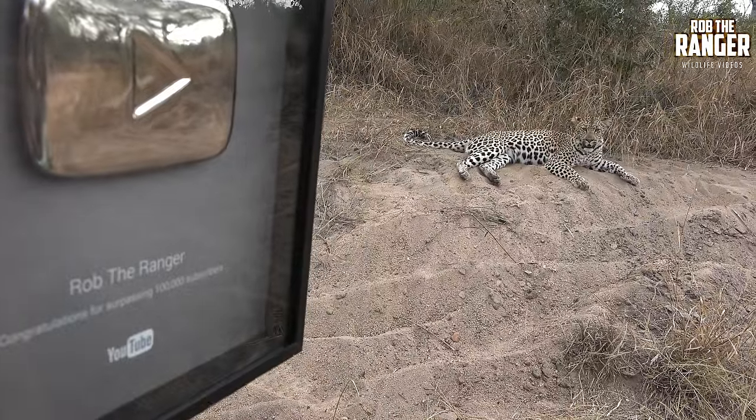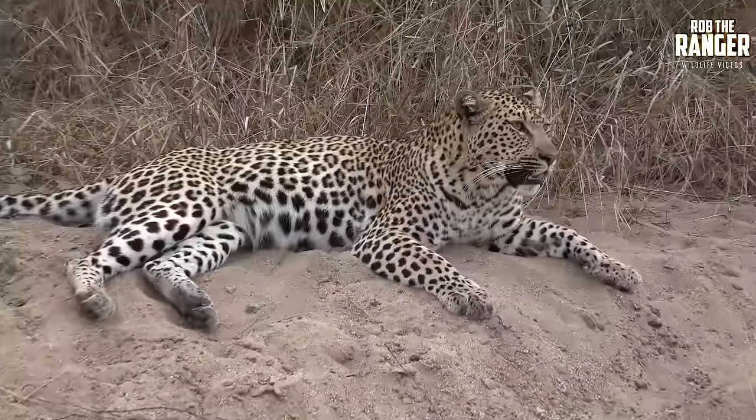And last of all, we're back with the Coquevella female leopard, and a quick, beautiful close-up of her.